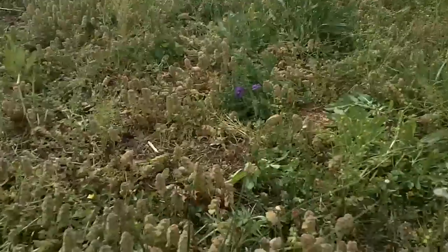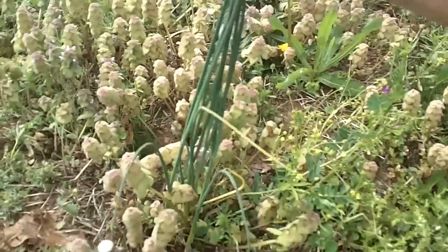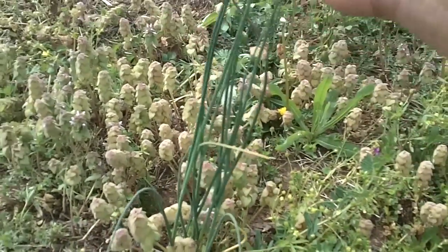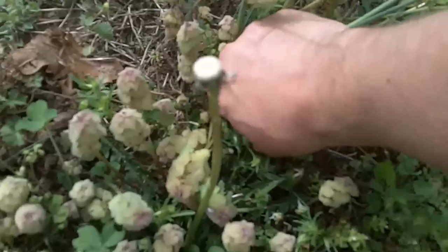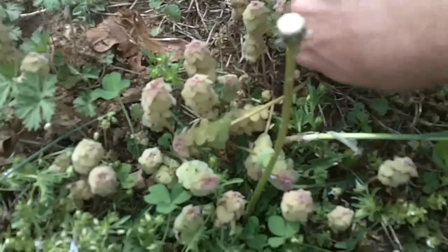I want to show you these — these are all wild onions right here. Some people call them chives, but down here the old farmers basically just call them wild onions. They're growing everywhere, even all over the east coast you can find these right about the same time of year right now.